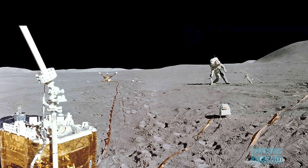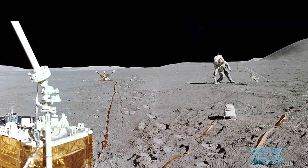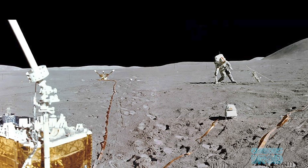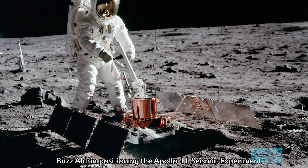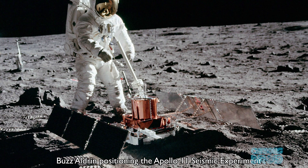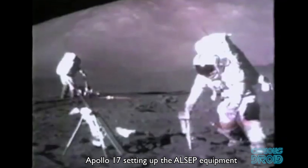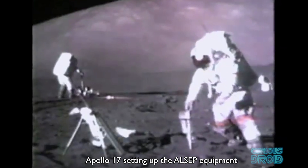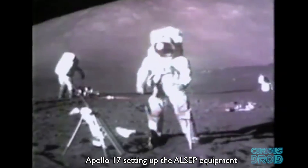Apollo 12 and all the following missions left behind the ALSEP, or Apollo Lunar Surface Experiments Package. This included a range of experiments like the seismometer — which picked up the Apollo 13 third stage impact — as well as other devices for the analysis of micrometeorites, the moon's gravity, magnetic field, solar radiation, atmosphere, and internal structure.